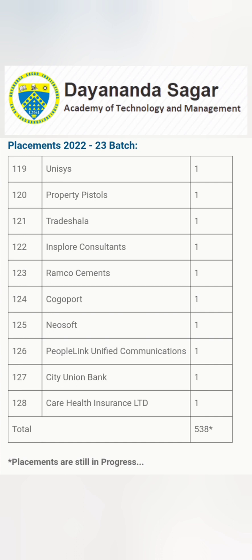That's all the update on placements. Thanks for watching — please subscribe to the channel to get placement details of all colleges in Karnataka. Take care and bye.